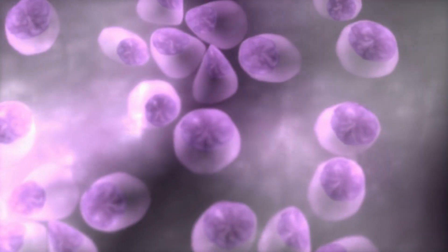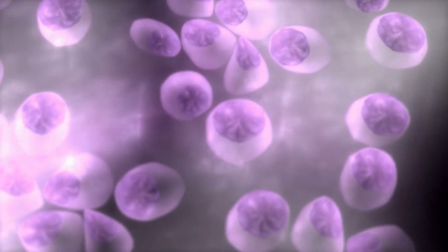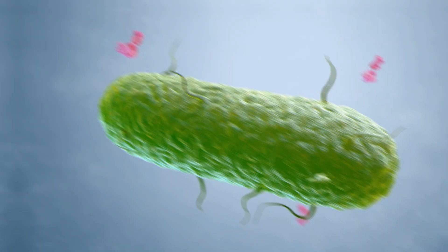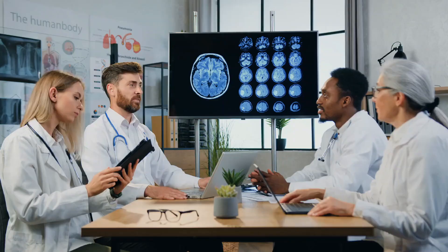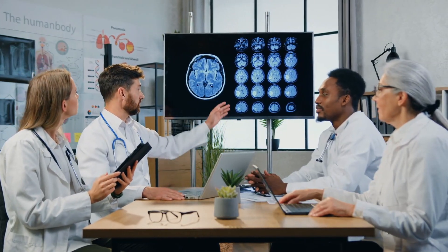Myeloma affects the plasma cells of the blood that produce antibodies. As a result, the body is left without antibodies that act as the immune system's eyes, telling them what is dangerous and what is not.